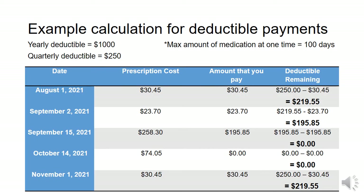This is an example calculation for how you will pay your deductible. Let's say your yearly deductible is $1,000 — that makes your quarterly deductible $250. It's important to note that the maximum amount of medication you can get at one time is 100 days. So on August 1st, the first day of the Trillium program year, you get a prescription for $30.45. You have to pay this full amount, which is taken off your $250 quarterly deductible and leaves $219.55. On September 2nd, you get another prescription for $23.70, which you also have to pay, leaving $195.85. On September 15th, you get another prescription for $258.30. Because there's only $195.85 left in your deductible, that is all you have to pay, and Trillium will cover the rest. Any other prescriptions filled in this quarter, such as the one on October 14th, will be covered by Trillium and you do not have to pay. Remember that the second quarter deductible starts in November, so you will have to pay the full amount for the prescription filled on November 1st, as it will be going toward your deductible again.